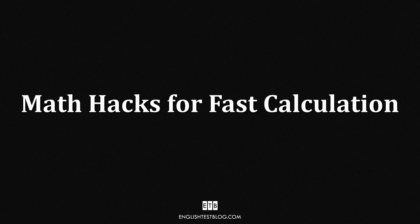Want to impress your friends and calculate faster than a calculator? Today, I'll show you four amazing mental math tricks that will help you multiply numbers in seconds. No pen, no paper, no calculator. Just your brain.